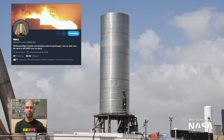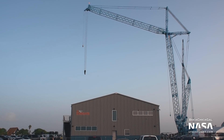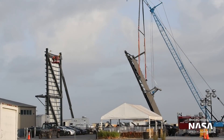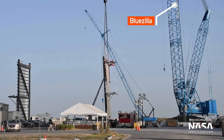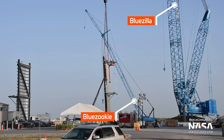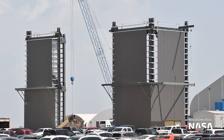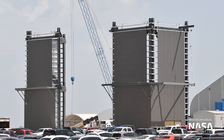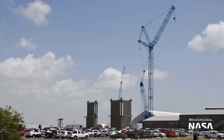Without any further fuss, let's get into it. The massive Manitowoc 18,000 crane, aka Bluezilla, came online and began building the new high bay, which will be used for stacking Super Heavy. Progress is going insanely fast compared to the mid-bay, with large wall segments being pre-built on the ground before being lifted into place. At this speed, we should see the high bay completed in no time.